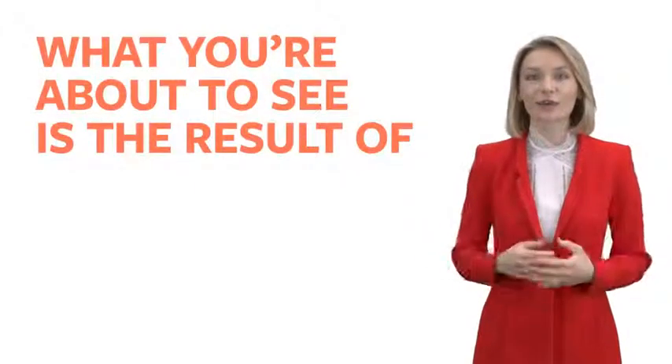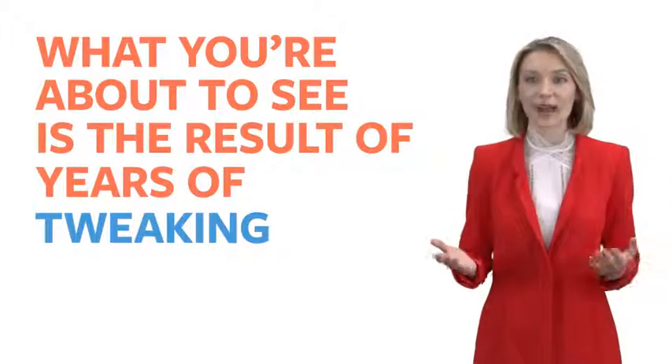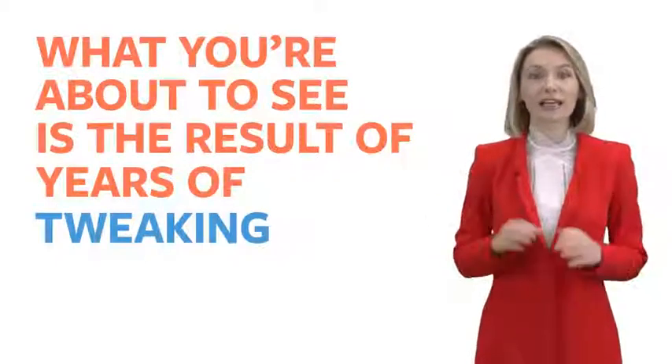What you're about to see is the result of years of designing, testing, and tweaking behind the scenes here at ClickBank. It's not even open to the public yet, and only brand new customers like you are getting the first look. Honestly, we think it's going to revolutionize generating income online.